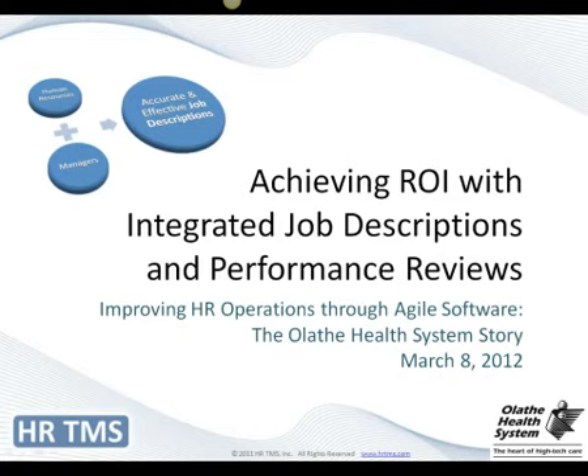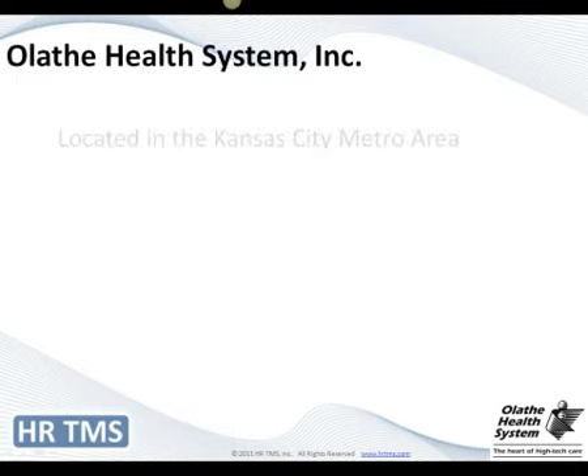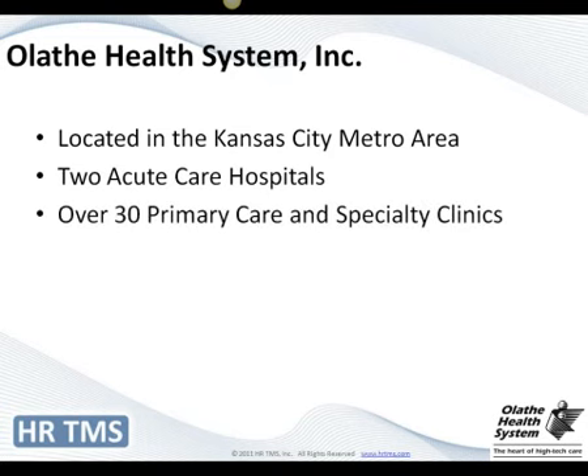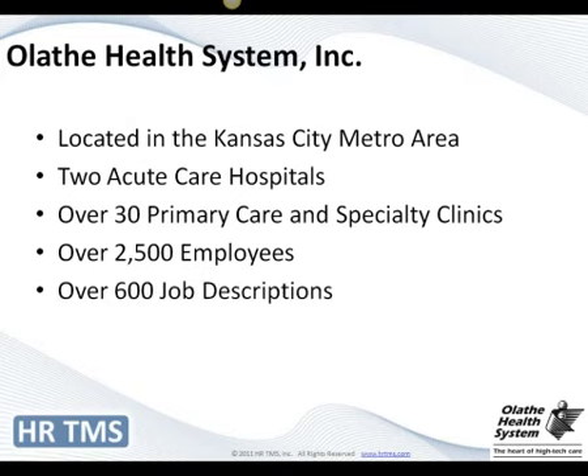Thank you very much, Kavi. To get started, I'm going to tell you a little bit about our health system. We're located in the Kansas City metro area. We have two acute care hospitals, over 30 primary care and specialty clinics, over 2,500 employees, which equates to about 600 job descriptions — so that gives you an idea of our size.